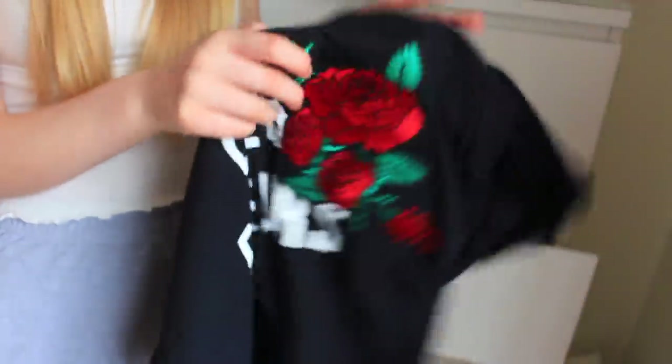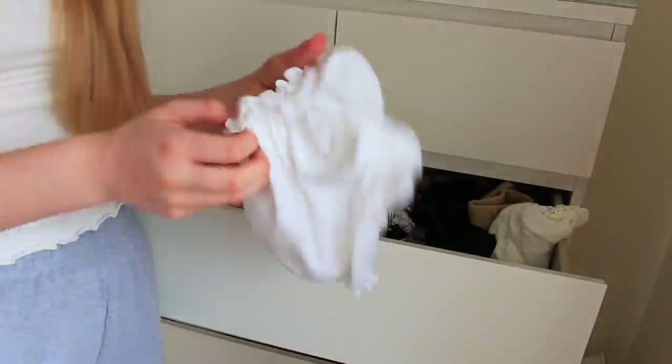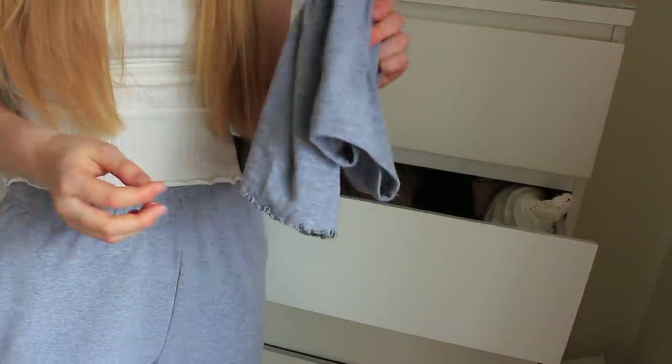This one I've literally had more than two years so I'm going to chuck it out because there's not much point keeping it. It's from Miss Selfridge - actually I think I'm going to keep it because it's just a nice little basic top to have. I don't know what to do with this top from Topshop because I just never wear it - I think I'm going to sell it.